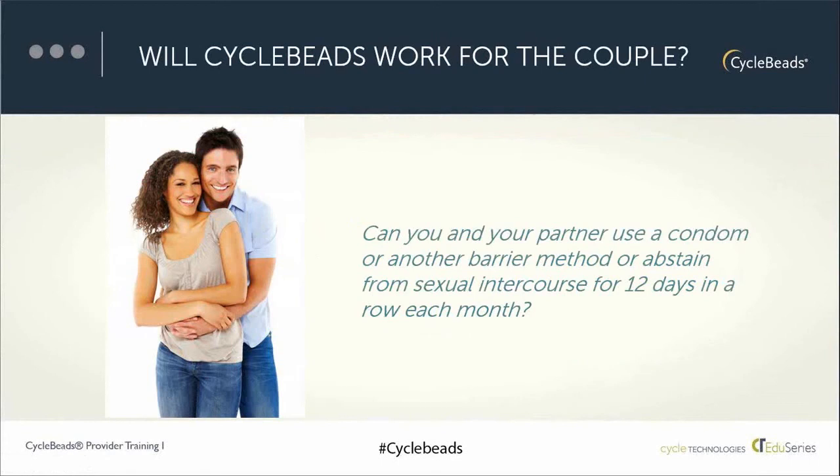In addition to asking about her periods, it's important to ask questions to help the woman and her partner think about whether this method will work for both of them. For example, you can ask: Can you and your partner use a condom or another barrier method, or abstain from sexual intercourse for 12 days in a row each month? This is influenced by their ability to communicate about sex, whether they'll have sex on a given day, and being in agreement about what they'll do on those fertile days to prevent pregnancy.